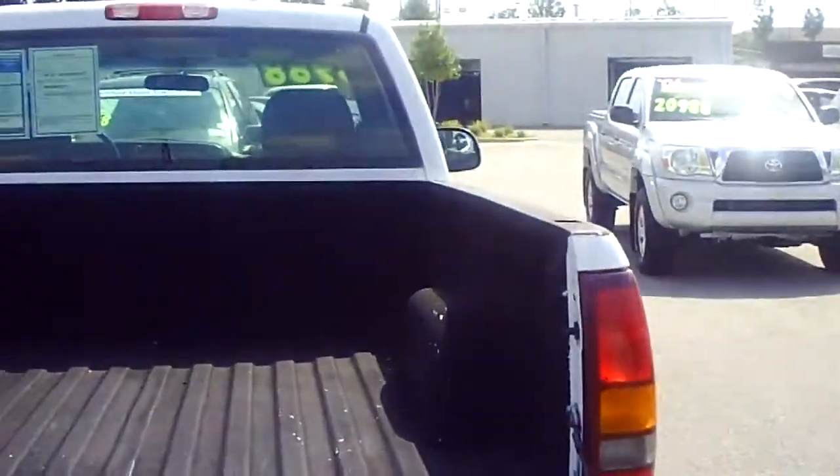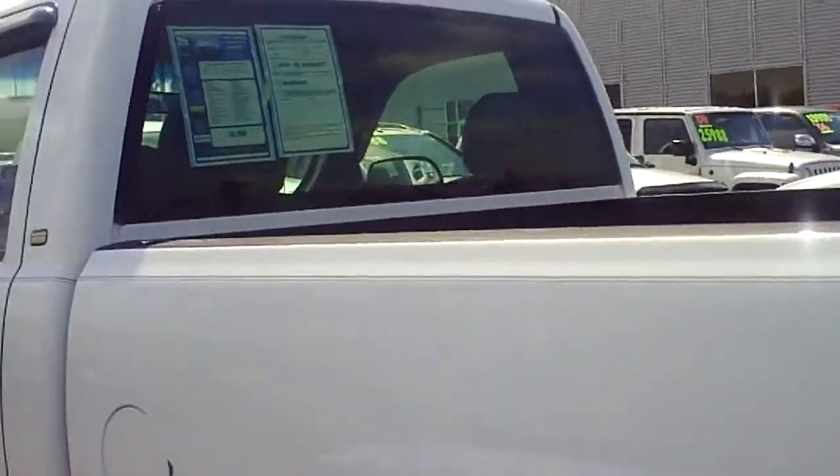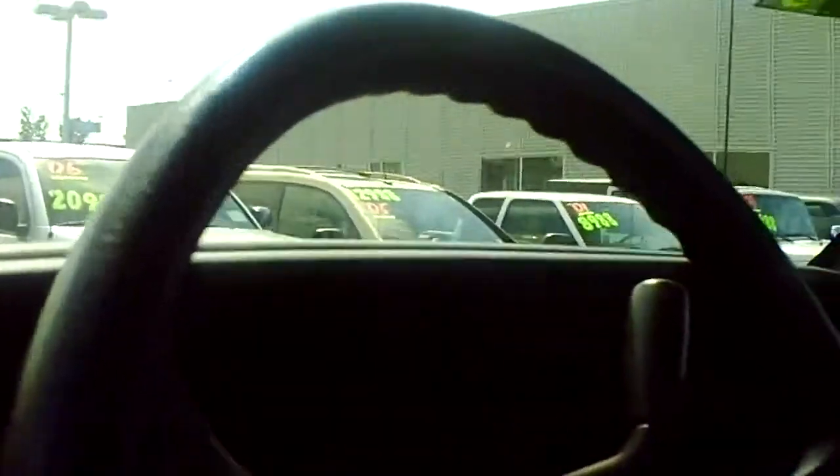As you can see it has this brown bed liner. Just a great vehicle, great as a work truck. This vehicle is just awesome.